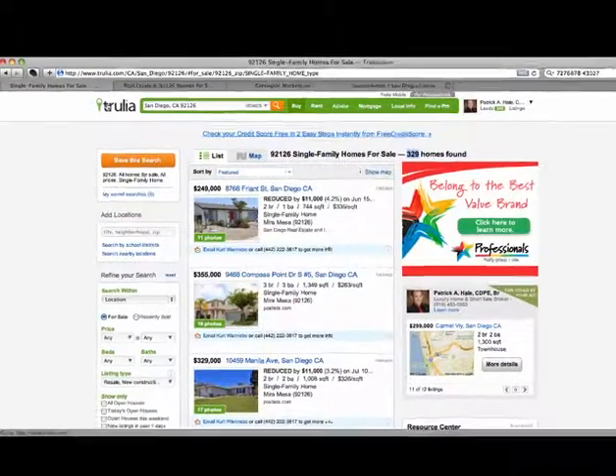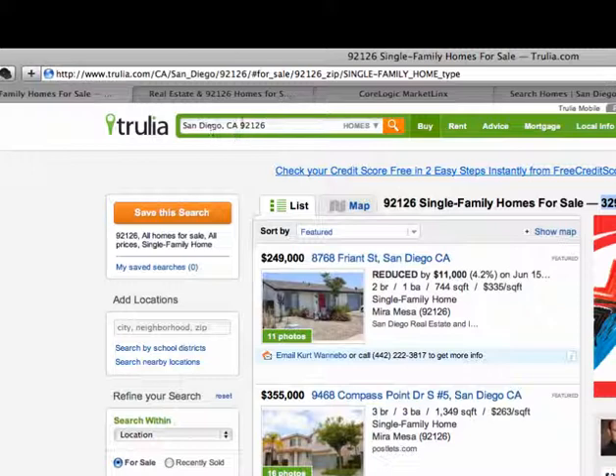Here we've done a simple search for San Diego, California 92126. We set it to all homes for sale in all price ranges for single-family homes, and we're coming up with 329 homes found on Trulia.